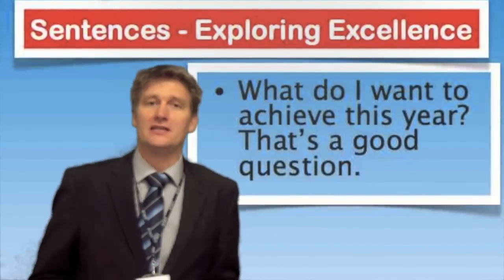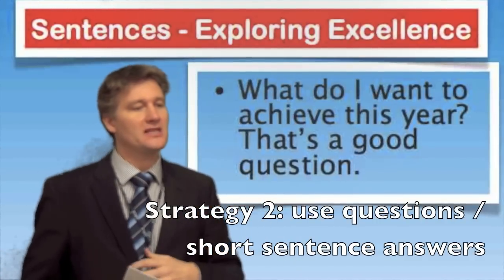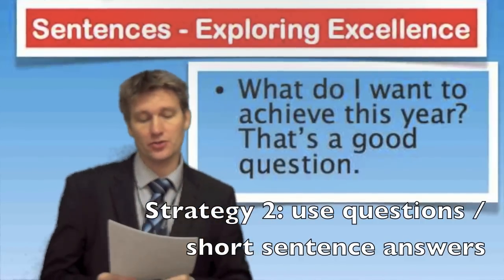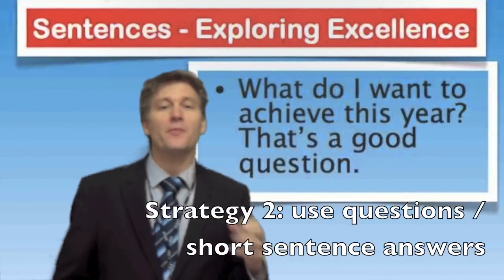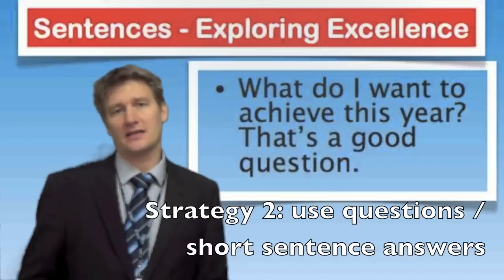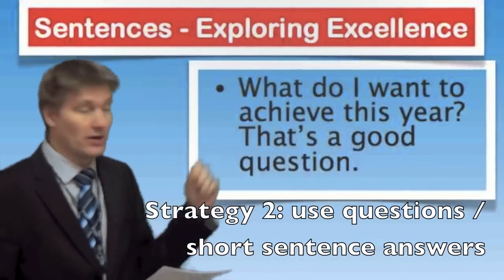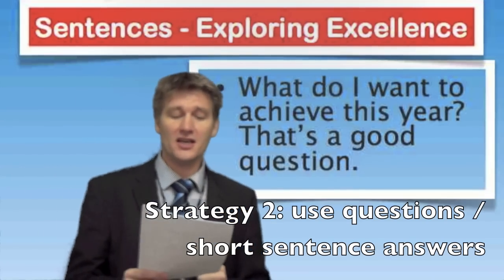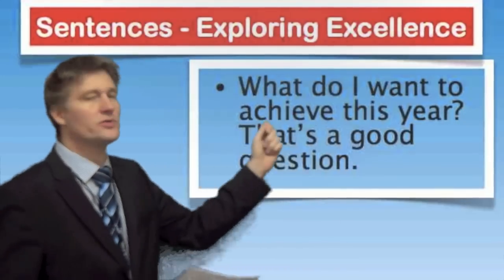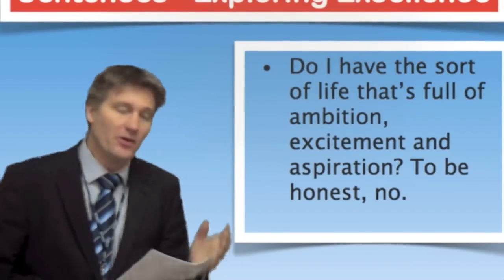Another fairly quick and easy way is to use questions to make your sentences more varied — particularly asking a question and giving a short answer, so a question followed by a short sentence. For example, if you're asked to explain what you want to achieve over the next 12 months, part of your answer might be: 'What do I want to achieve this year? That's a good question.' This is more varied and lively than just saying 'I want to achieve this' or 'One thing I want to achieve is...'